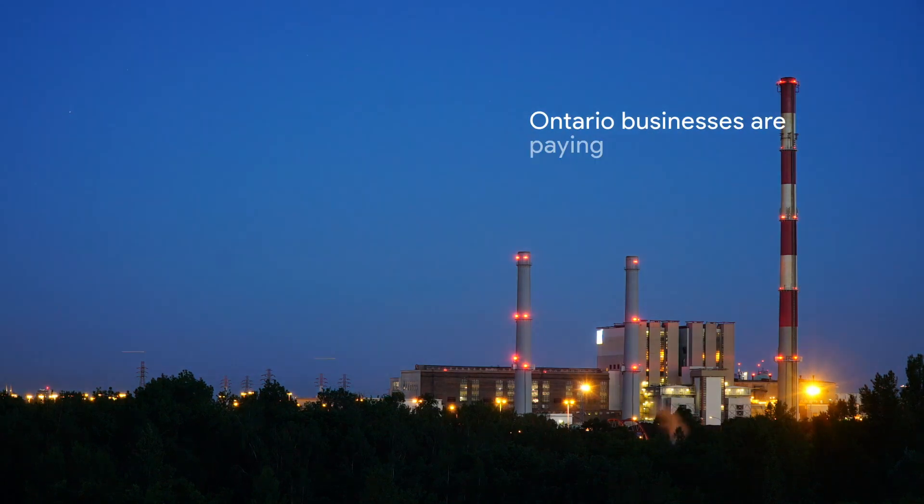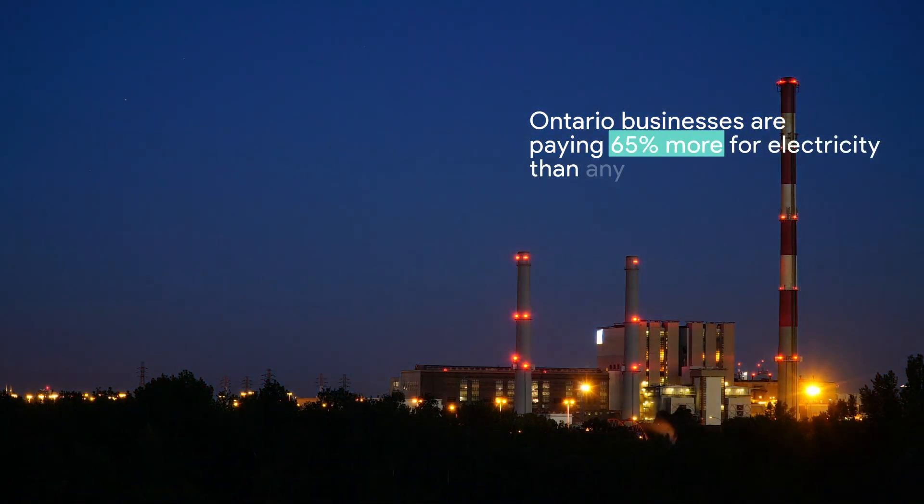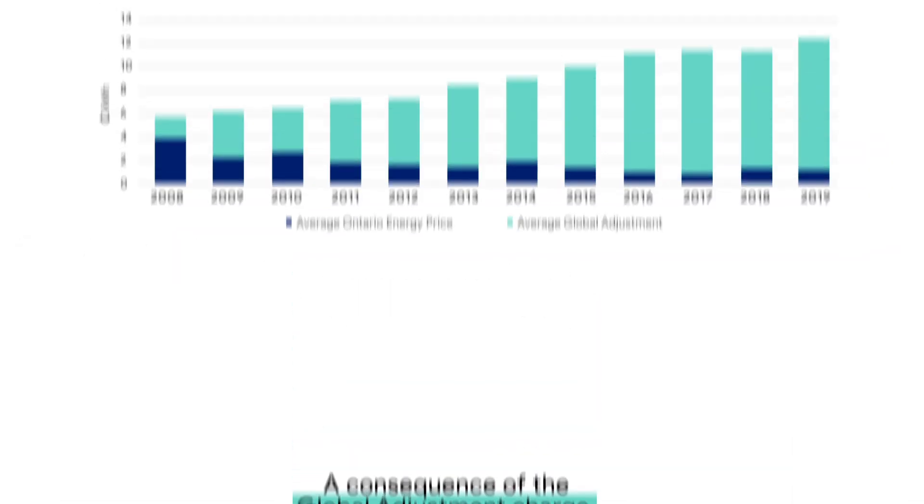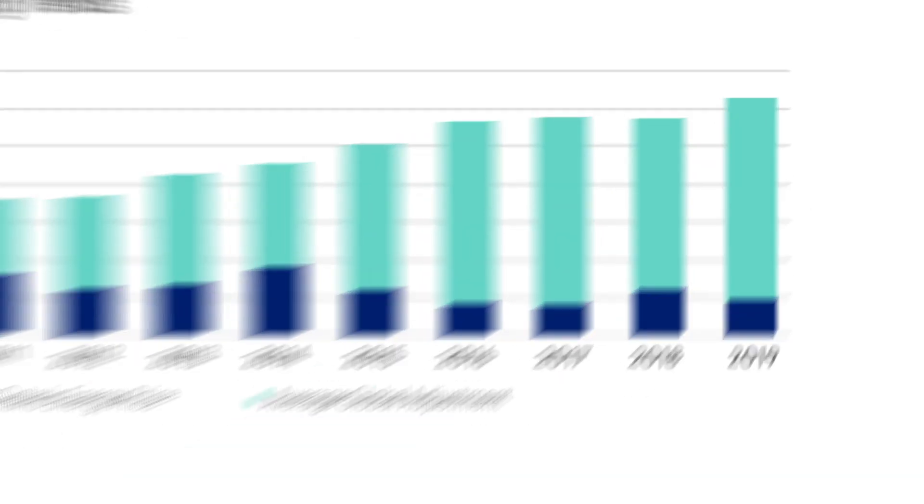Ontario businesses are paying 65% more for electricity than any other province, a consequence of the Global Adjustment Charge. This charge increased 21% last year.